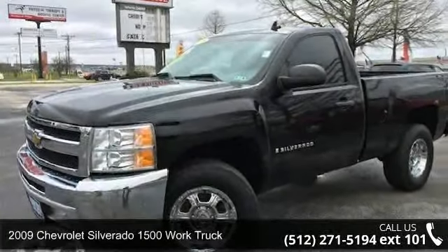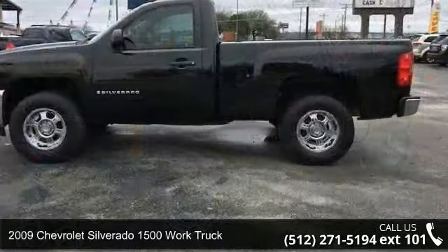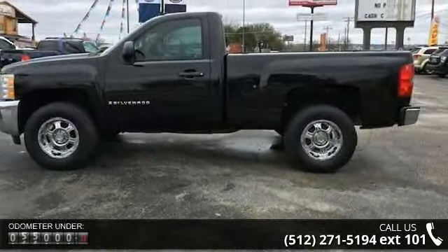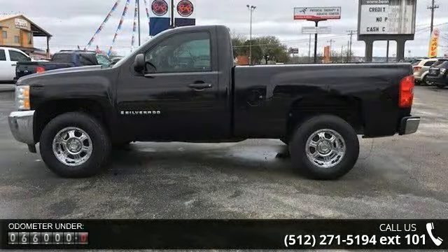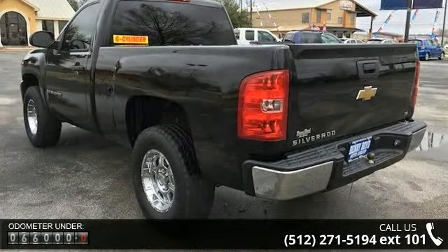Arrive in style with this 2009 Chevrolet Silverado 1500. If you are looking for a first-rate auto, this one could be yours today. This vehicle comes with a reliable six-cylinder engine, connected to a smooth shifting automatic transmission.